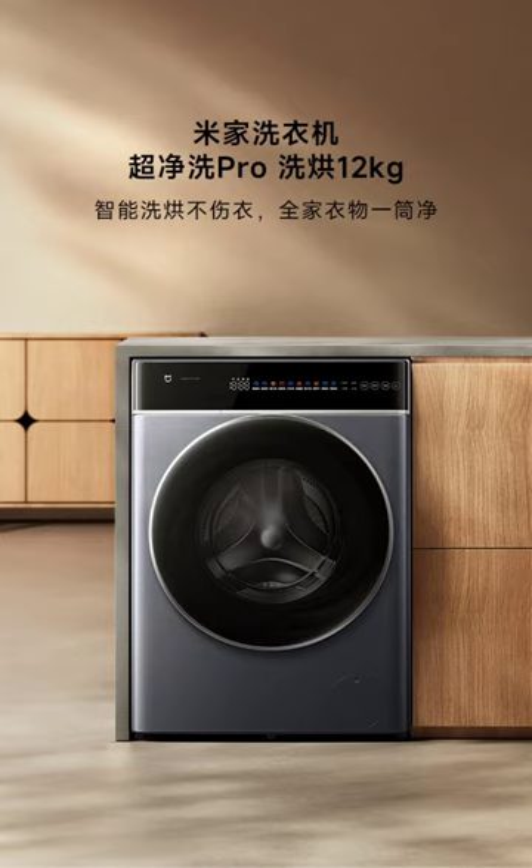Xiaomi has unveiled its latest front-load washing machine, the Mijia Super Clean Wash Pro washer-dryer 12kg. This new model boasts a large capacity, intelligent drying features, and robust smart connectivity, making it a compelling option for families looking for a versatile laundry solution. The product is now up for sale on Jingdong at $318.